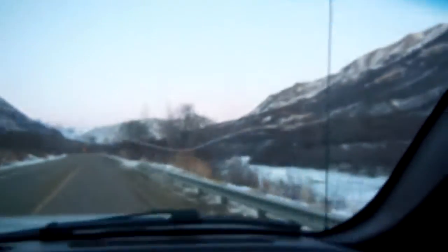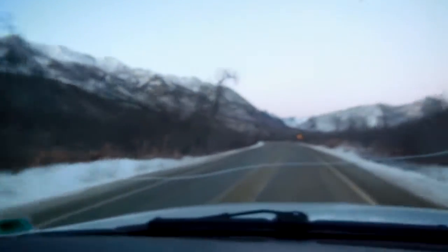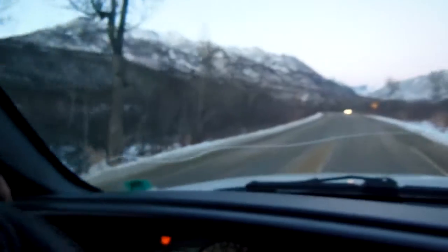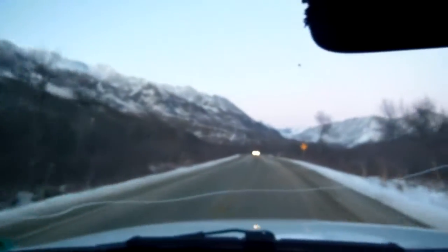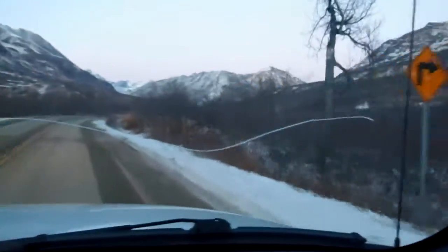Alright, we are heading up Hatcher's Pass still. We might get this little open road. Basically a creek follows this road — we're either on one side of that creek or the other. It's over there right now. What is this, Fisher Creek?